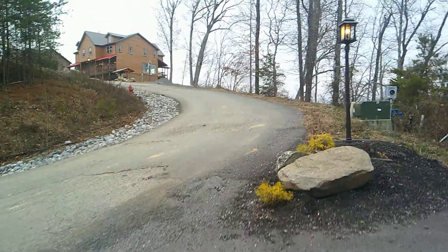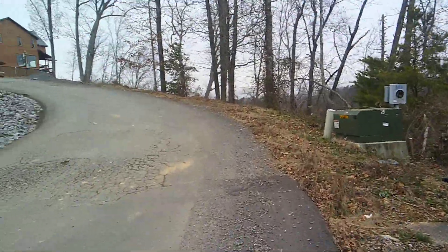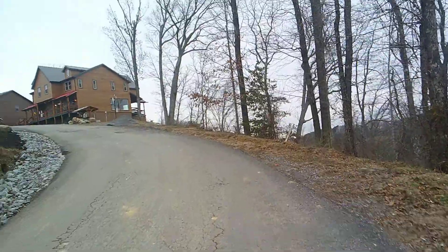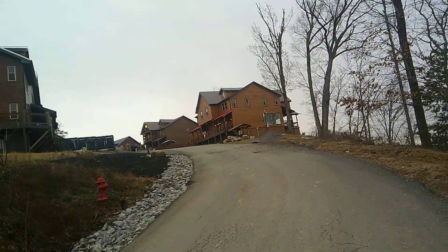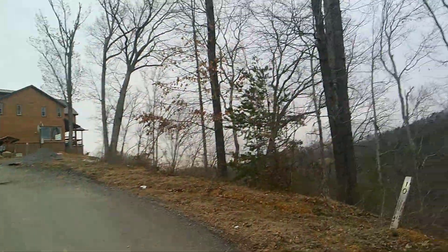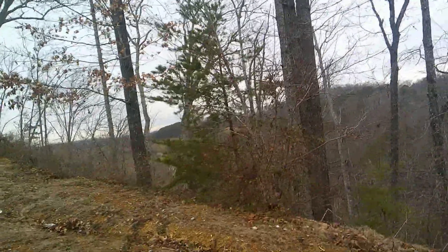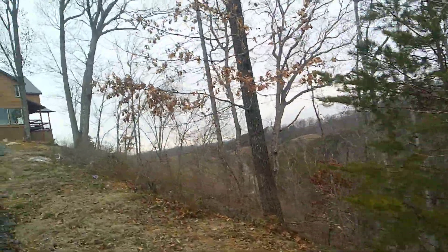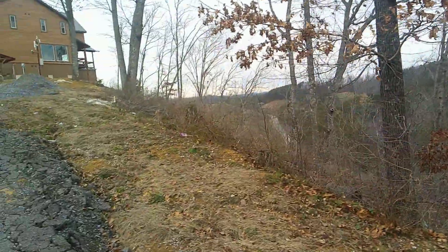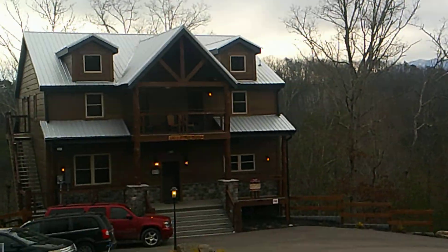Go up the mountain a little bit and just show you the incredible view that we've got going on. These are other cabins that you could rent out here. And then you get a far view of the cabin.